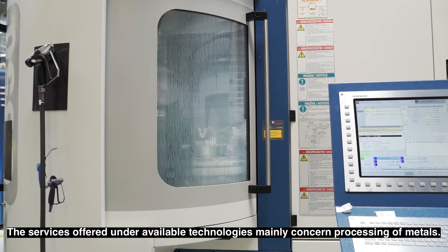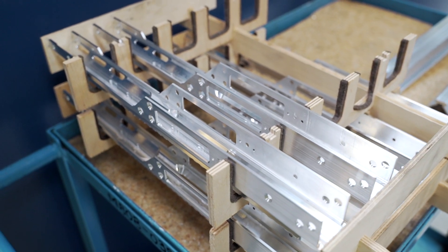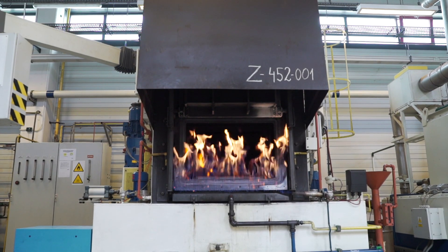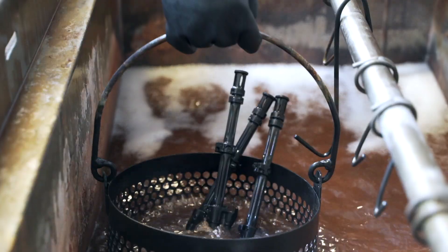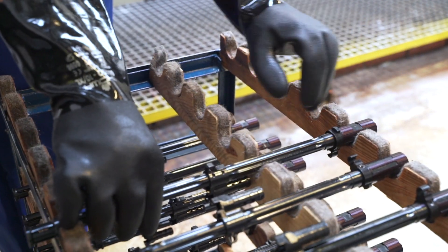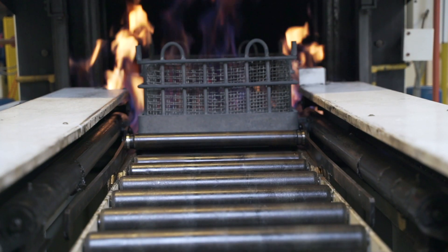The services offered in terms of the available technologies are mainly about manufacturing metals. Details prepared at the mechanical department are then delivered to the heat and chemical processing department. Here they are provided with anti-corrosion protection, resistance to wear, and the blackening process is responsible, among others, for the visual effect. During hardening, steel achieves the required hardness while maintaining its mechanical properties.